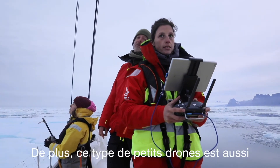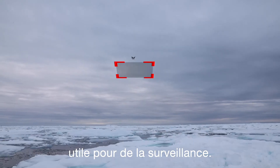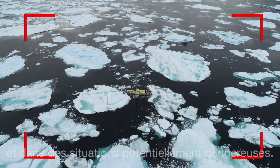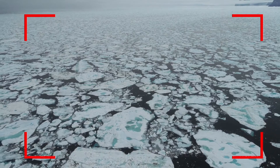Plus, this kind of small drones proved also useful for surveillance reasons. They were very effective to plan on navigating the boat around icebergs and potentially dangerous situations, which was not in our initial plan, but proved very good anyway.